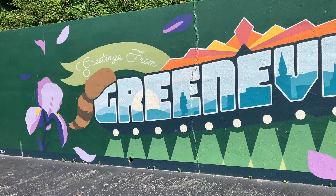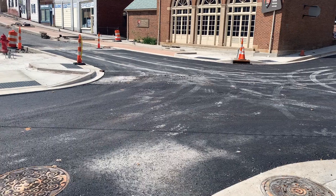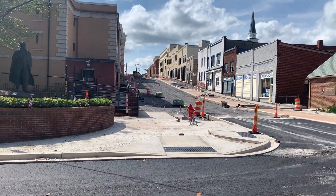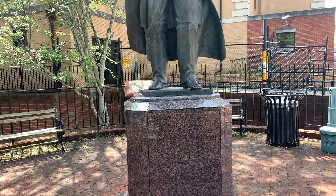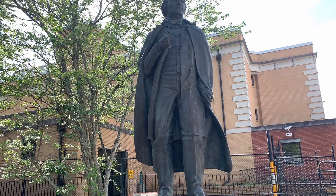As we continued, we ran through the lovely town of Greensville, Tennessee. While the area was under construction when we got there, it was the hometown of Andrew Johnson, the 17th President of the United States. So many historic sites are spread throughout the town.